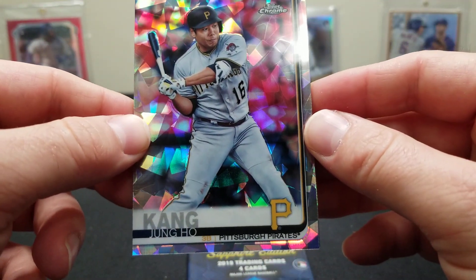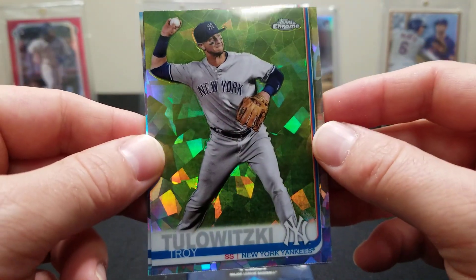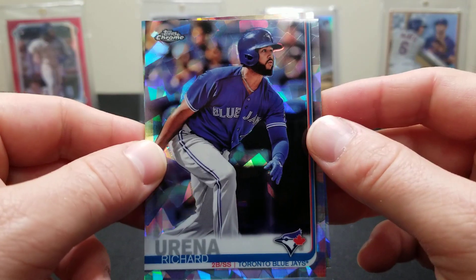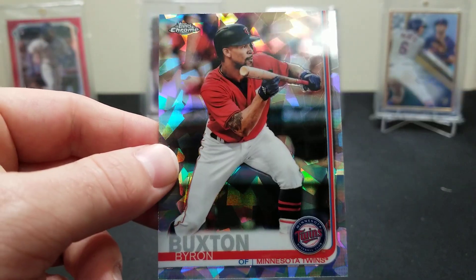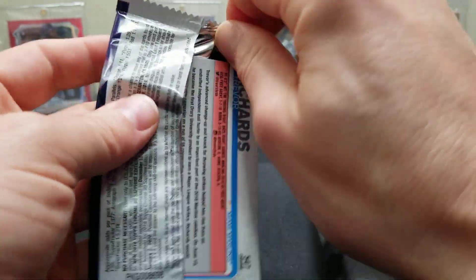We got a Jung-Ho Kang, a Lewicki — they say it backwards wherever he's from — Richard Urena, and a Byron Buxton. Last pack, come on baby. We certainly got a lot more rookies in the first pack. We did, but we didn't get more parallels — and the other box had more parallels but didn't get the rookies.